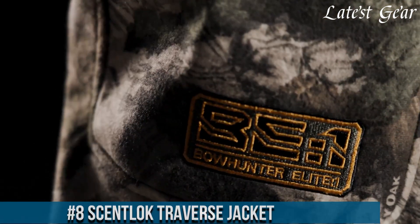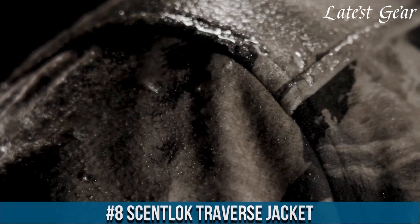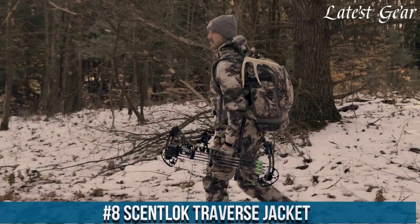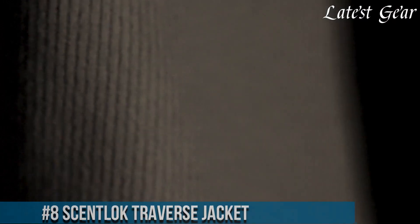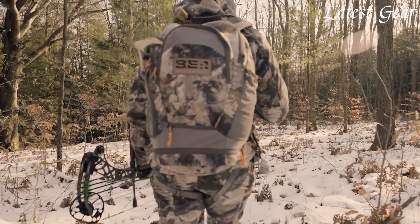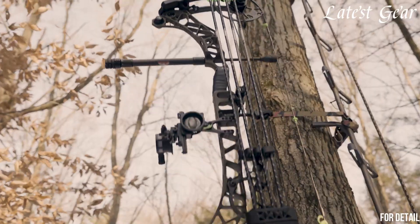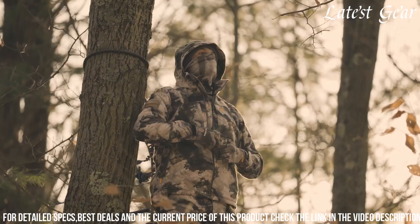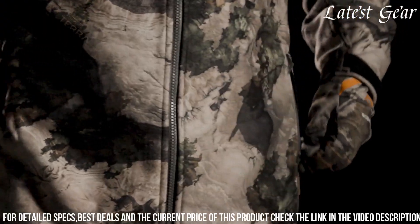Number 8. ScentLock Traverse Jacket stands as a pinnacle of scent control and performance for hunters pursuing stealth and concealment in the field. Engineered with innovative carbon alloy technology, it effectively absorbs human odors while the NeverWet coating repels moisture, ensuring hunters remain undetected and dry during long hours outdoors.